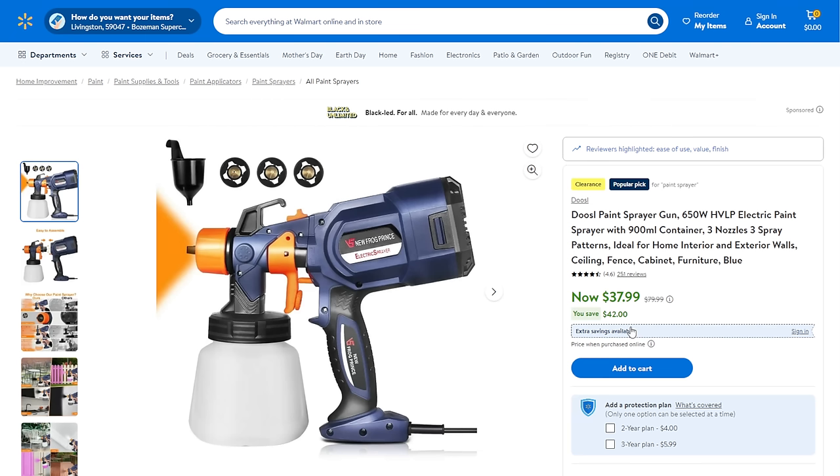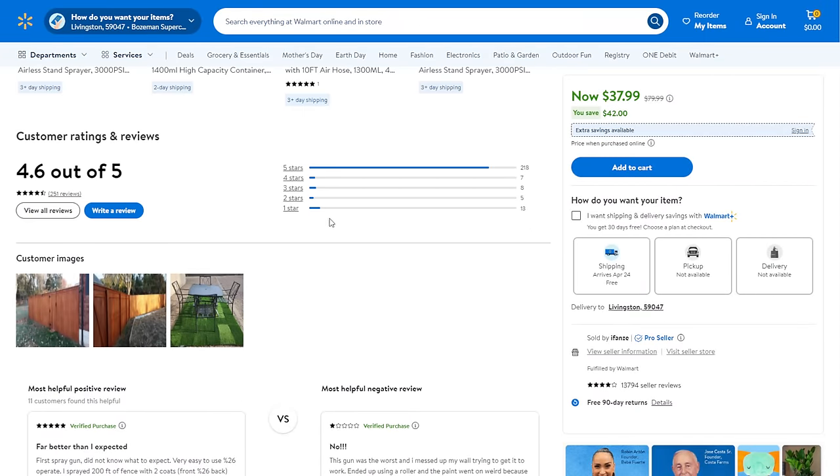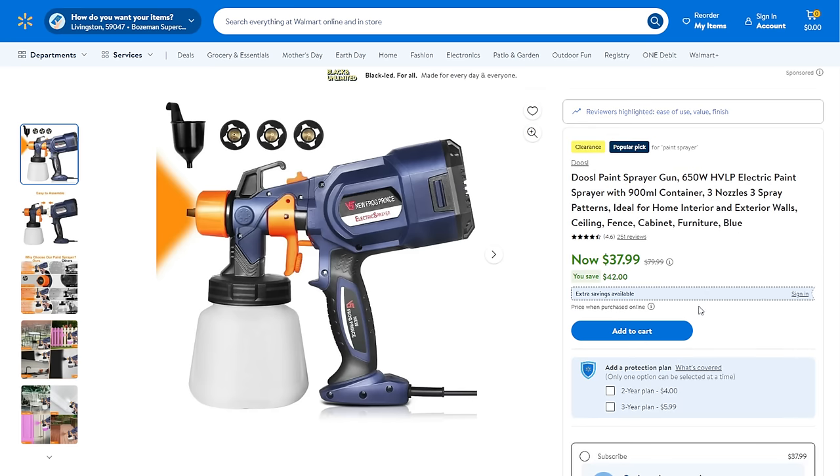We've got the Docile paint sprayer. It's got decent reviews — 251 of them. It does have a bit of a fish hook on the review chart, meaning it has more 1-star reviews than 2 and 3 combined. But if you're looking for a budget sprayer, it's under $40 at $38 — might be worth trying out.